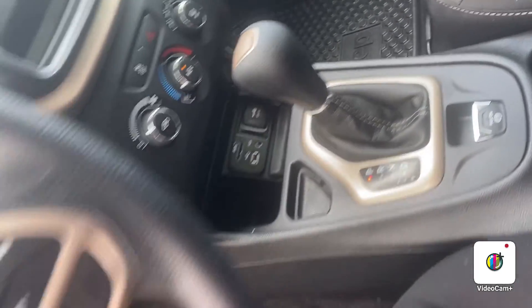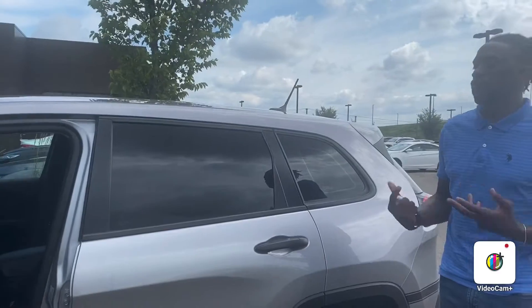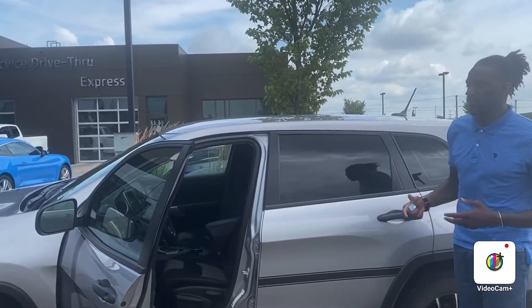It is a front wheel drive Jeep Cherokee, but it's pretty comfortable. The ride is going to be nice — just what you'd expect from the Jeep brand.